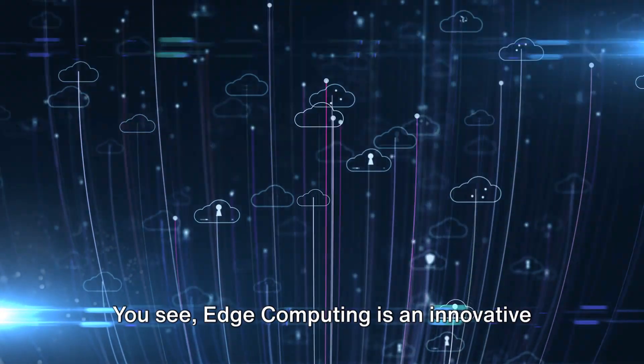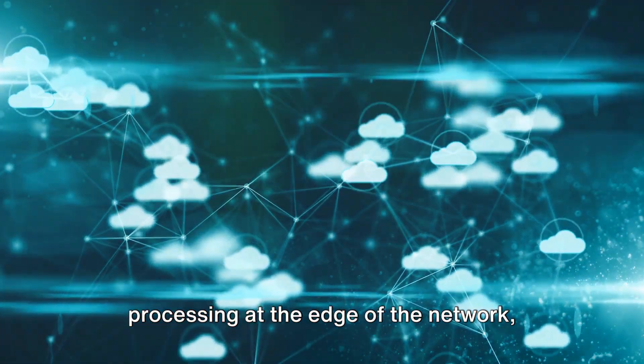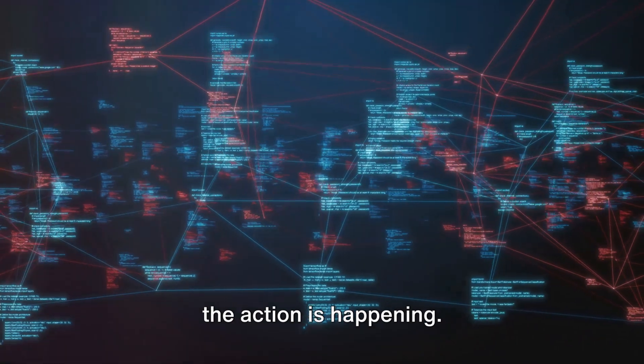You see, edge computing is an innovative method of optimizing cloud computing systems. It does this by performing data processing at the edge of the network, right near the source of the data. In simple terms, it's like moving the brainpower of the internet closer to where the action is happening.